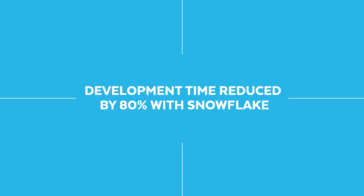Our development time has reduced drastically as a result of our moving to Snowflake. Those times have reduced because the overhead of doing the round-trip of try, test, fix has been reduced significantly — by up to 80% in most cases.